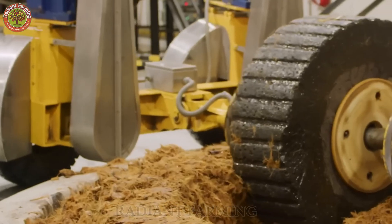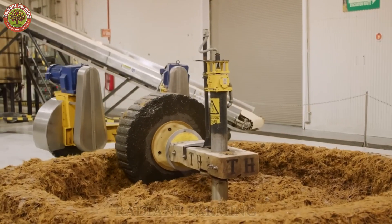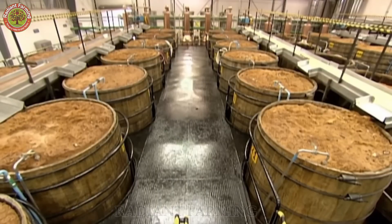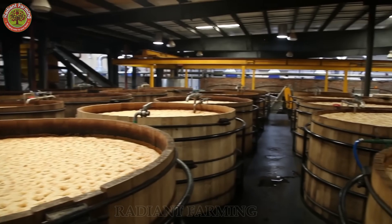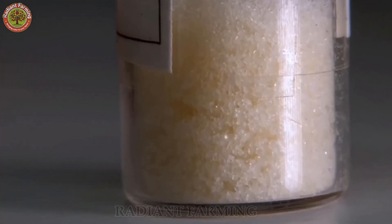Yeast is added to the nectar solution, starting a fascinating natural fermentation process. This yeast is not just any ordinary strain, but a secret recipe of Don Julio. In just 30 hours, most of the sugars have been converted into alcohol, and after 72 hours of fermentation, the mixture develops a distinctive sour taste and aroma.